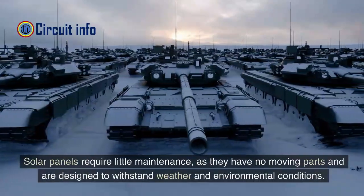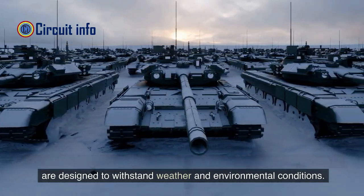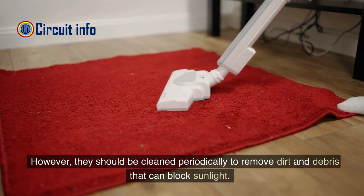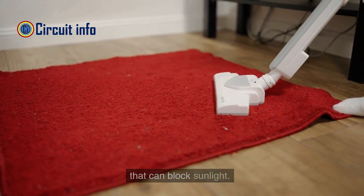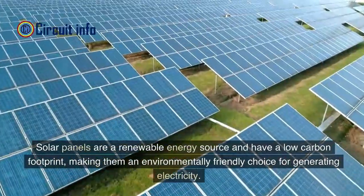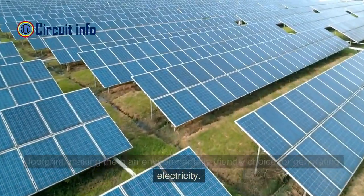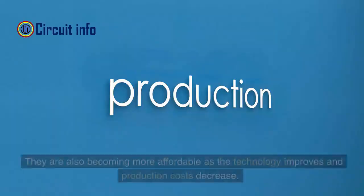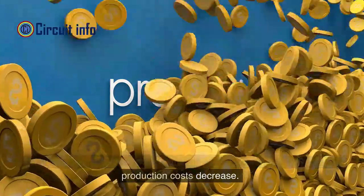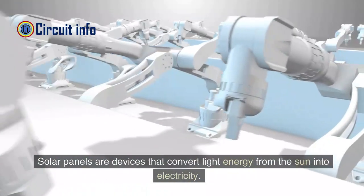Solar panels require little maintenance, as they have no moving parts and are designed to withstand weather and environmental conditions. However, they should be cleaned periodically to remove dirt and debris that can block sunlight. Solar panels are a renewable energy source and have a low carbon footprint, making them an environmentally friendly choice for generating electricity. They are also becoming more affordable as the technology improves and production costs decrease.